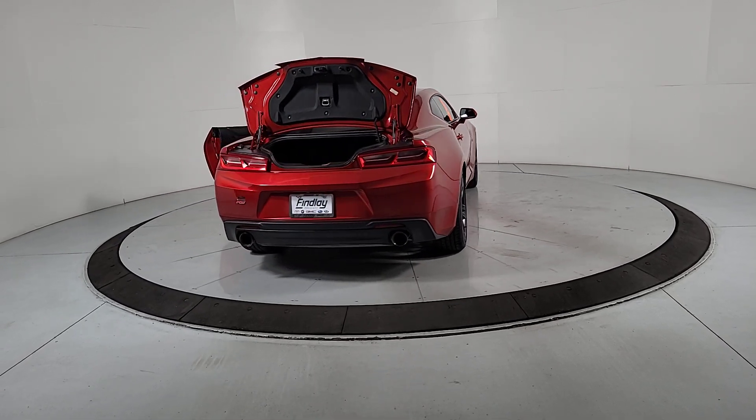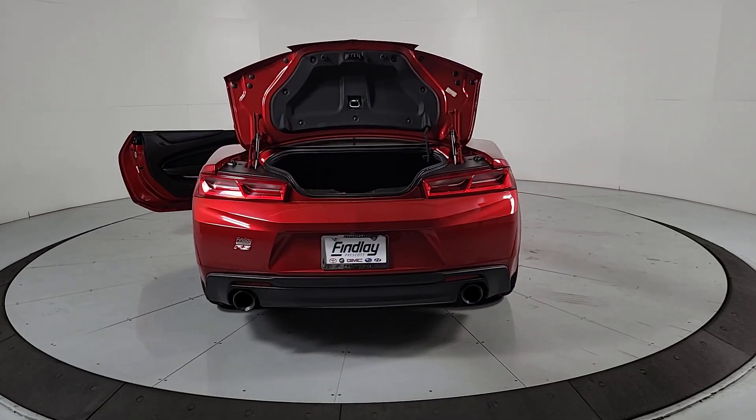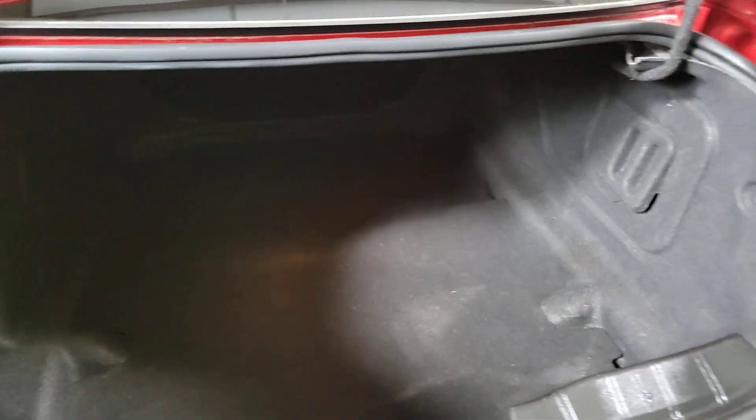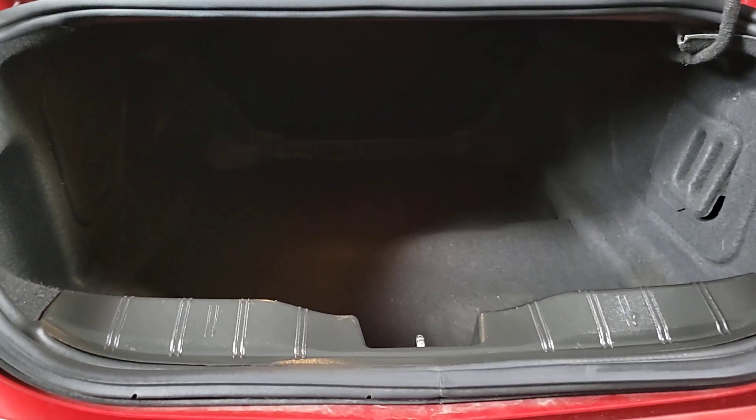The following are some of this vehicle's highlighted options: Apple CarPlay and/or Android Auto, Keyless Entry, Backup Camera, Premium Sound System, Power Passenger Seat, Fog Lamps, Satellite Radio, Electronic Stability Control, and Aluminum Wheels.